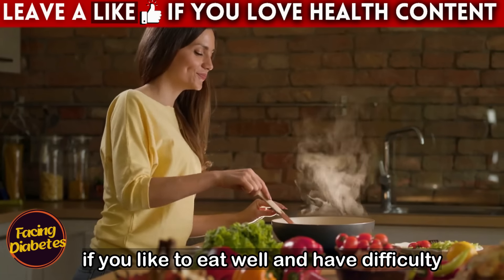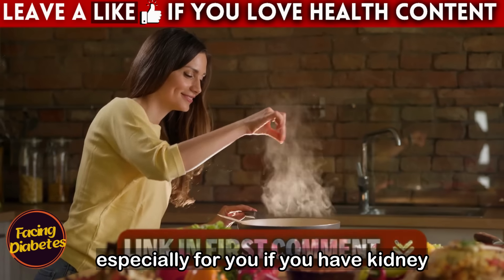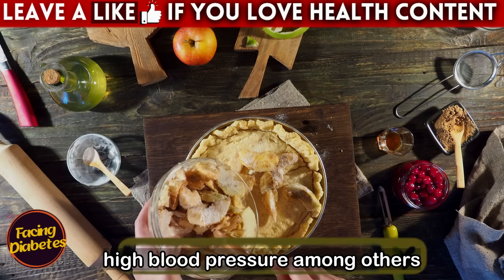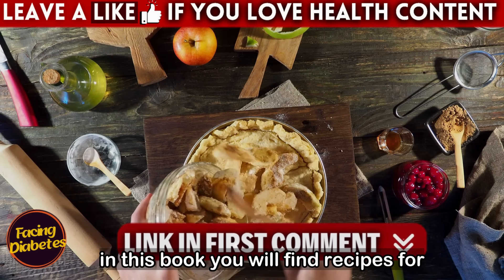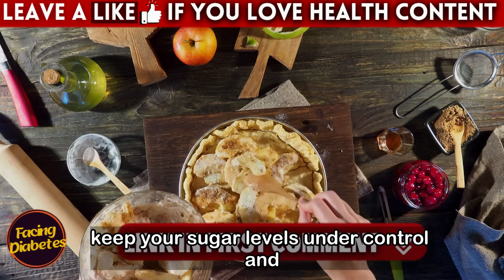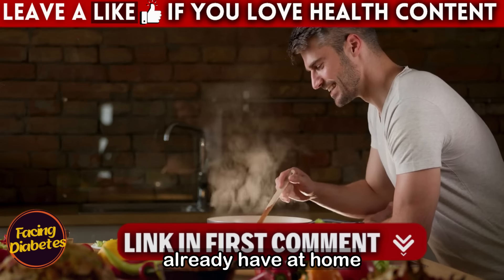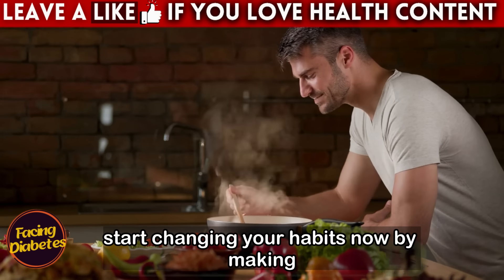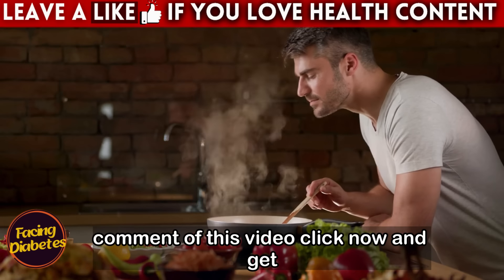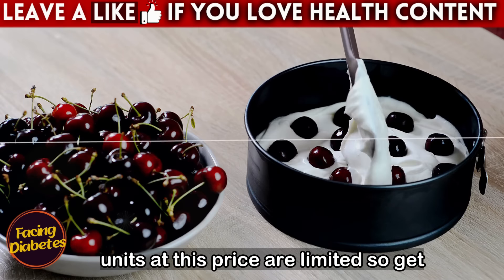If you like to eat well and have difficulty finding suitable recipes that won't worsen your health, there is a cookbook especially for people with kidney disease, diabetes, liver disease, high blood pressure, and more. It contains savory and sweet recipes to help keep your sugar levels under control, prepared with simple ingredients you already have at home. The link is in the first comment of this video — click now and get yours for less than $10.